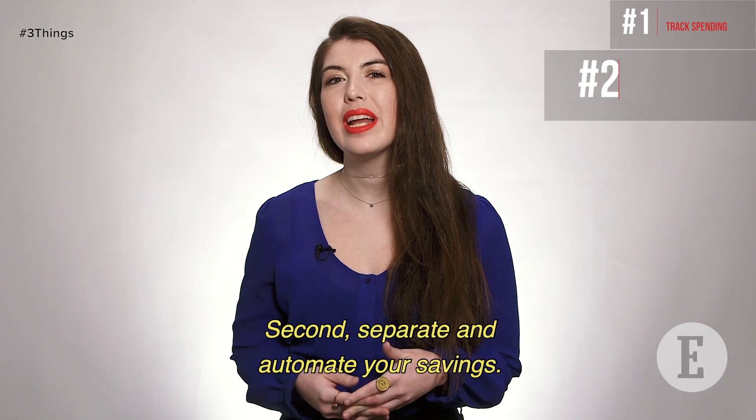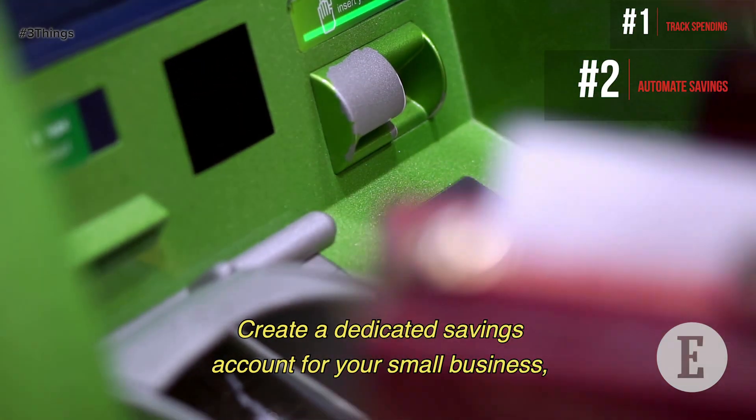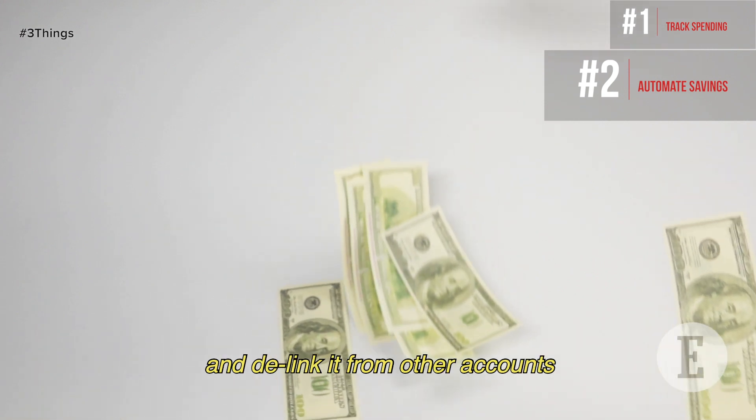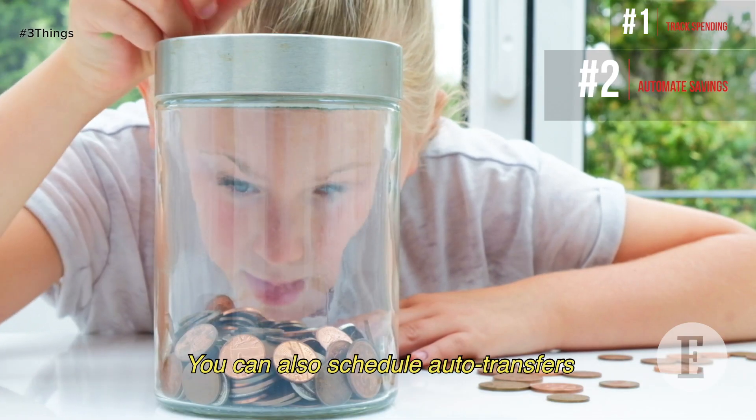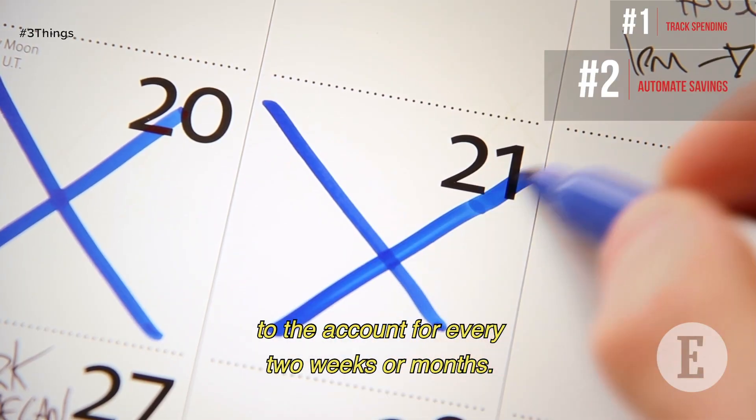Second, separate and automate your savings. Create a dedicated savings account for your small business and de-link it from other accounts so you're not tempted to dip in. You can also schedule auto-transfers to the account for every two weeks or month.